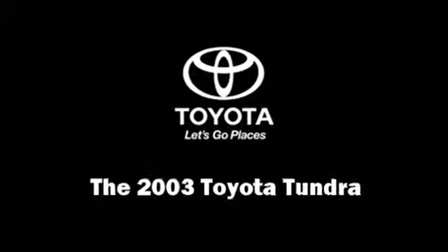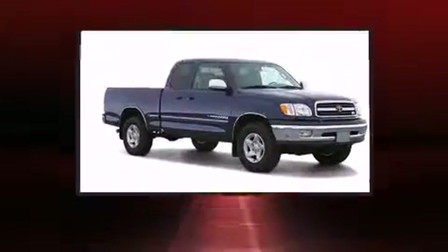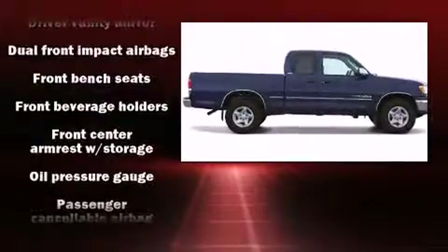The 2003 Toyota Tundra. This four-door, six-passenger truck provides exceptional value. Smooth gear shifts are achieved thanks to the refined six-cylinder engine, providing a spirited yet composed ride and drive.